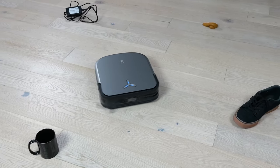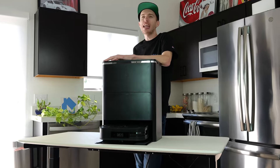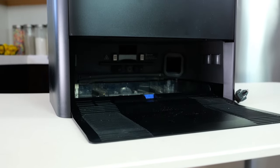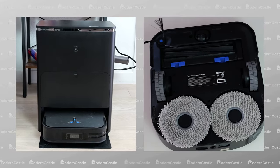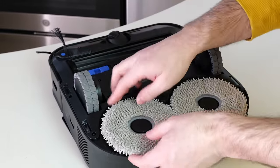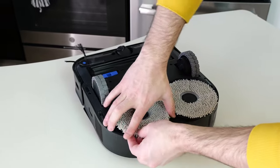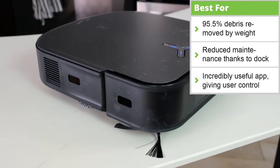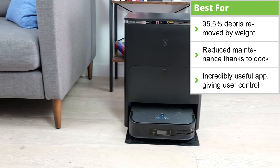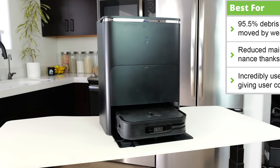That said, obstacle avoidance could be improved with future software updates. Despite these minor issues, everything else about the X2 Omni is incredible. The docking station automatically handles daily maintenance, emptying the robot and managing the mop pads. Additionally, mop pads lift when carpet is detected, which is an improvement over the previous version, the X1, which couldn't do this. The DeepBot X2 Omni is built to be a high-quality robot mop combo. It costs a lot, but if you want the absolute best of the best, the X2 is it.